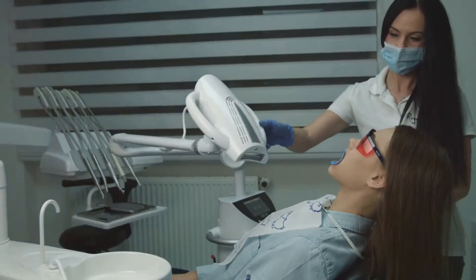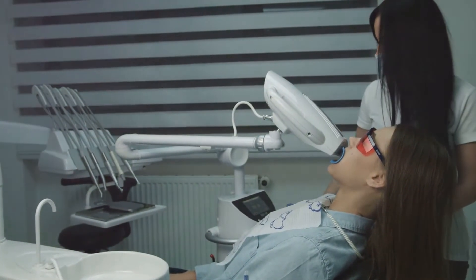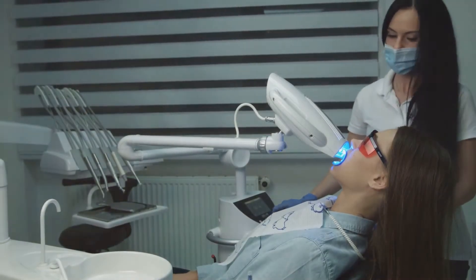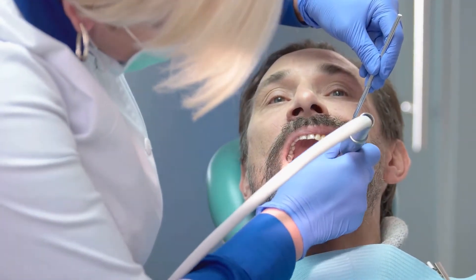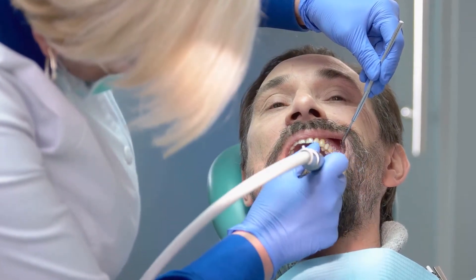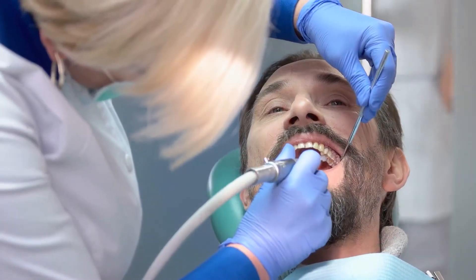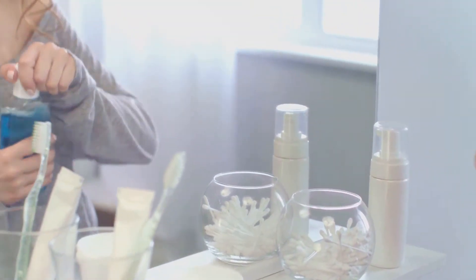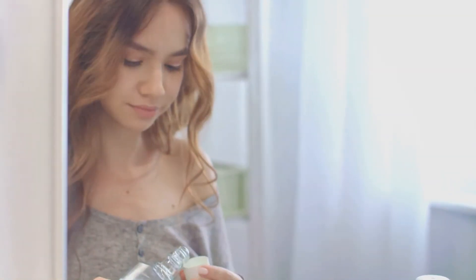Following the baking soda scrub, it's time to swish and swirl with some diluted hydrogen peroxide. This isn't your typical mouthwash, but it's a powerful ally in our fight against plaque and tartar. Mix one part of hydrogen peroxide with two parts of water and swish it around in your mouth for a minute. Hydrogen peroxide helps to kill bacteria, whiten teeth, and dissolve plaque and tartar. Please remember, don't swallow it — spit it out once you're done. Rinse your mouth with water to clear out any residual hydrogen peroxide.